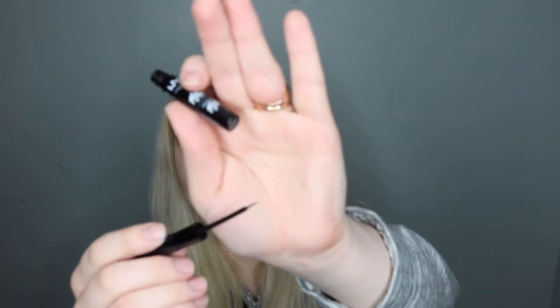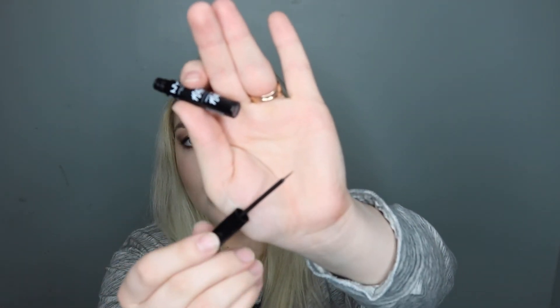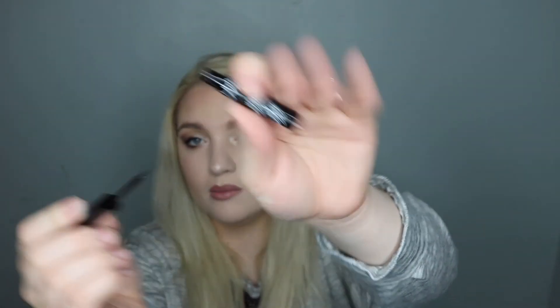I'm going to test out this matte eyeliner to see if it's really matte. It comes with a nice brush tip — not a felt tip, a brush tip. This eyeliner did dry down matte. I'm pretty impressed and it's pretty pigmented.